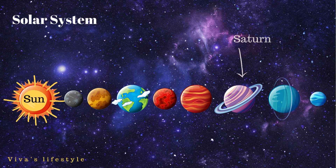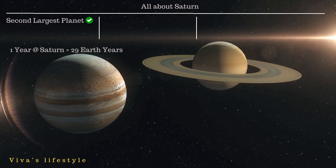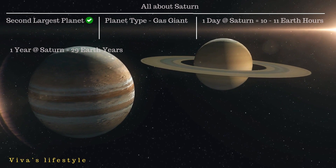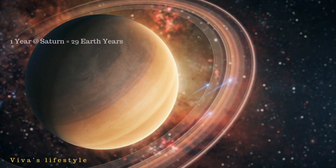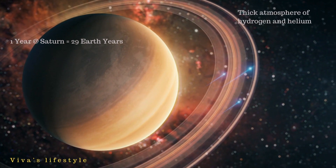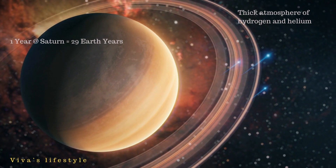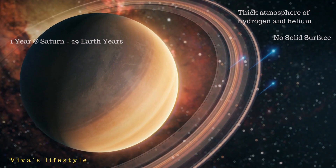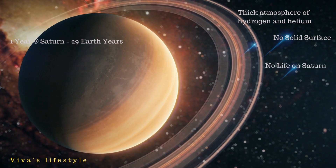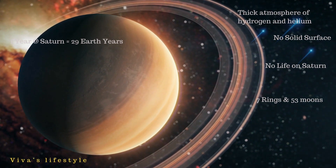Now let's study Saturn. Saturn is the second largest planet in the solar system and a big gas giant. One day at Saturn is approximately 10 to 11 Earth hours, and it takes 29 Earth years to complete one rotation around the sun. Saturn has a thick atmosphere of hydrogen and helium and may not have a solid surface like Mars and Earth. No life exists on Saturn as the climate is not favorable. Saturn has seven rings and 53 moons.